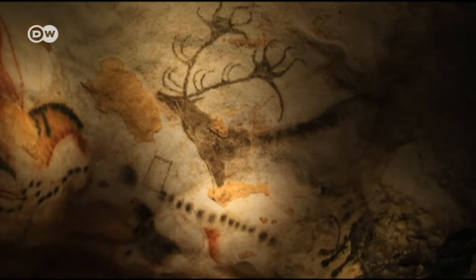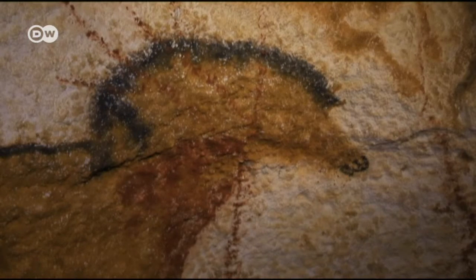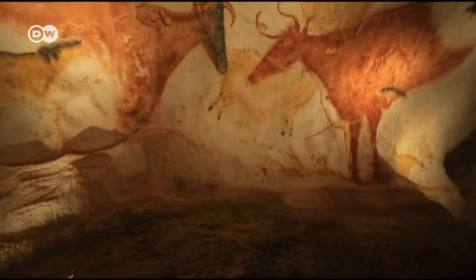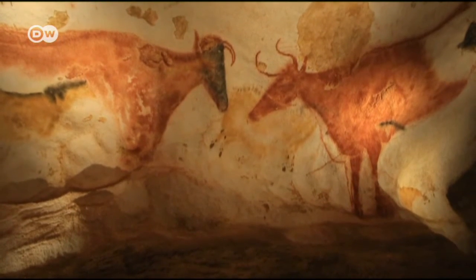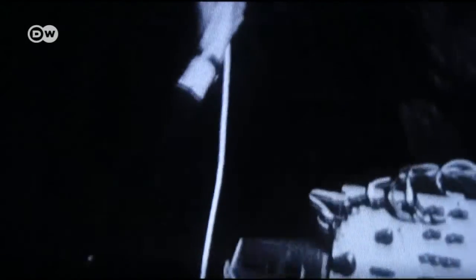Some researchers see images of constellations in the paintings. The original cave, a UNESCO World Cultural Heritage Site since 1979, has been closed to the public since the 1960s, because human breath fostered the growth of fungus and lichens. The first reproduction, Lascaux II, has already had to be renovated.